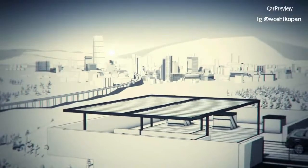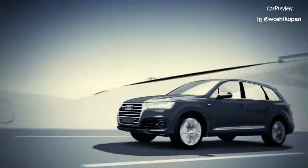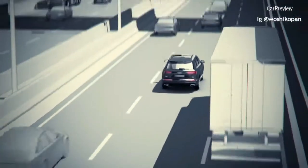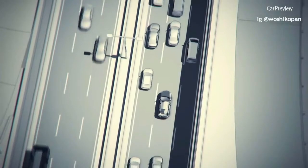Get to your destination relaxed with the Audi Traffic Jam Assist. The Audi Traffic Jam Assist gives you effective support when driving in traffic jams and slow-moving traffic in a speed range from 0 to about 60 km per hour.